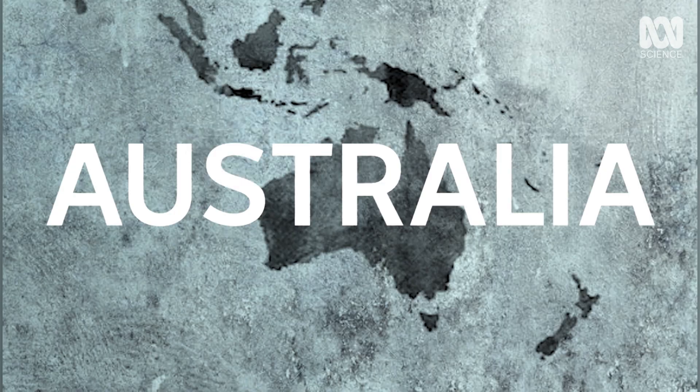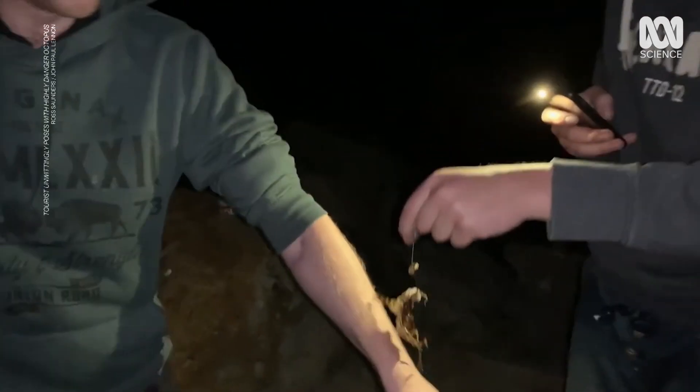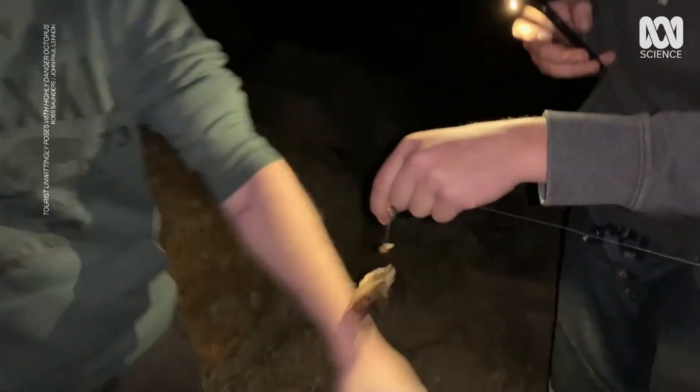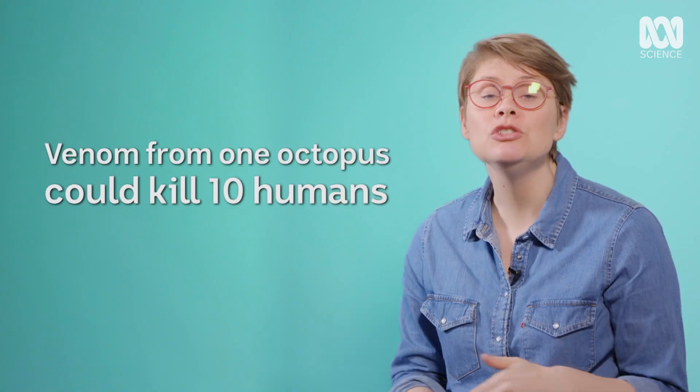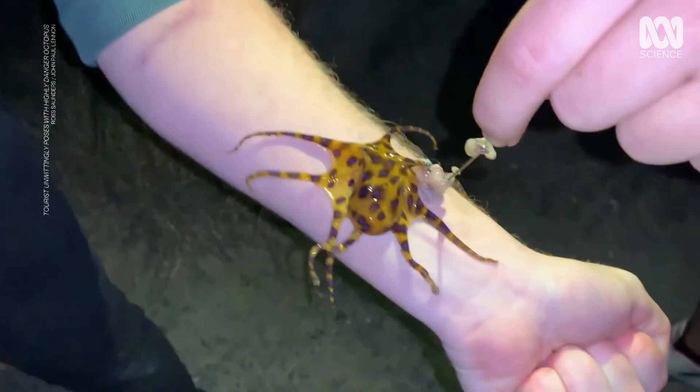These mollusks are pretty freaky, but how are they dangerous? That looks to me to be like a blue-ringed octopus, one of the most highly venomous animals in the world and one that we do not have an anti-venom for. That is such a stupid, stupid thing to do.